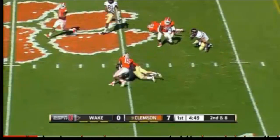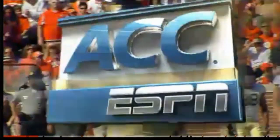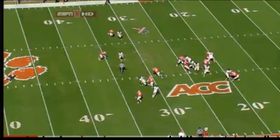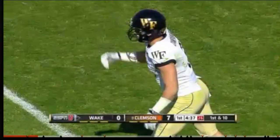Complete to Campanero. Campanero's been really kind of their go-to guy here in the first quarter. Another chain-moving reception. Campanero in the slot, just going to run a quick hitting slant route. This is what Wake Forest is built on — these quick throws get it out of Tanner Price's hands quickly to avoid that Clemson pass rush.